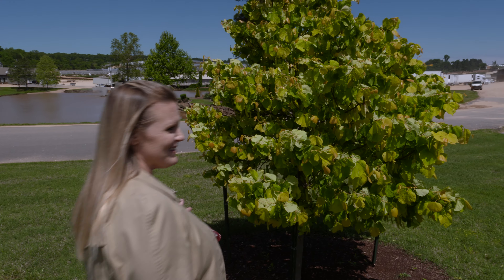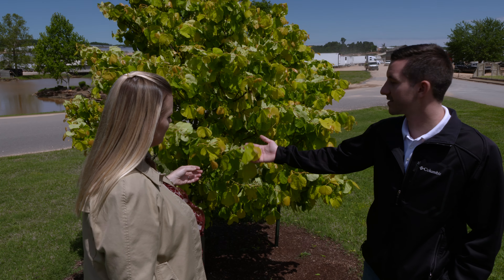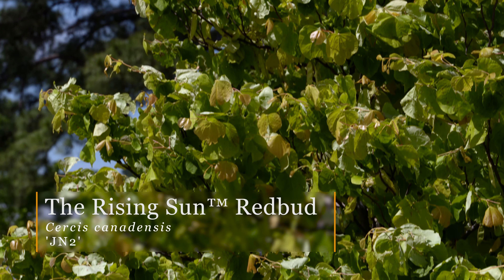This is a redbud, it looks like. Yes, Casey. What's the cultivar on this one? This is Cercis canadensis Rising Sun redbud. Tell me about it. It's got this chartreuse color foliage, obviously.